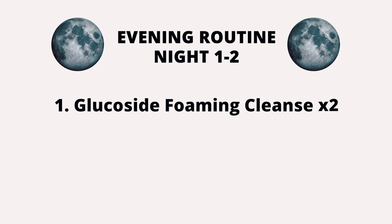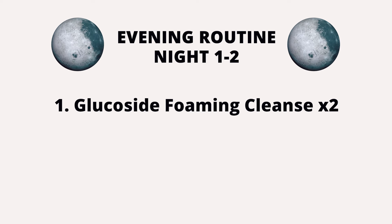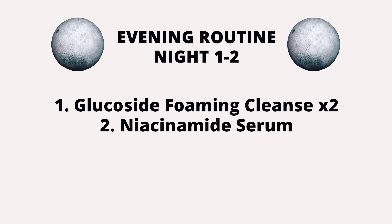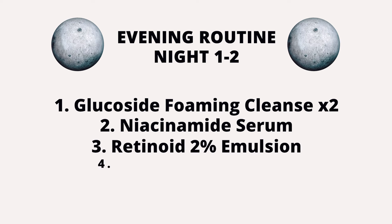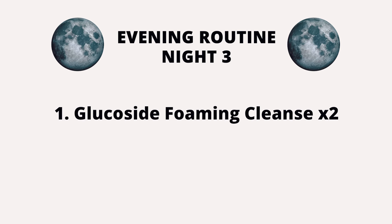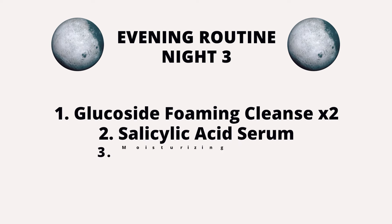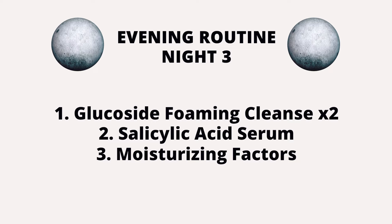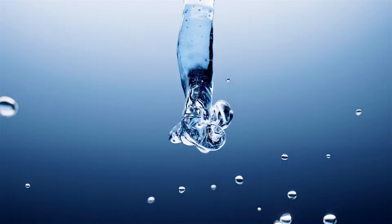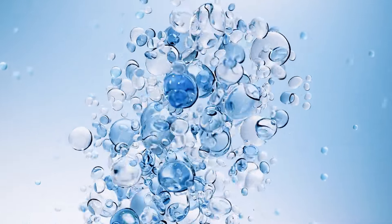In the evening, for nights one and two, double cleanse with the Glucoside Foaming Cleanser — the first cleanse removes makeup, excess oil, and dirt from the day, and the second cleanse actually cleanses your skin. Then apply the Niacinamide Serum, followed by the Retinoid 2% Emulsion. Finish with the Natural Moisturizing Factors moisturizer. On night three, use the Salicylic Acid 2% Solution, then finish with the Natural Moisturizing Factors and HA Moisturizer. Then repeat the evening routine from the beginning using Niacinamide and Retinoid. You should not mix Retinoid and Salicylic Acid on the same night as both are exfoliating, so they need to be separated.